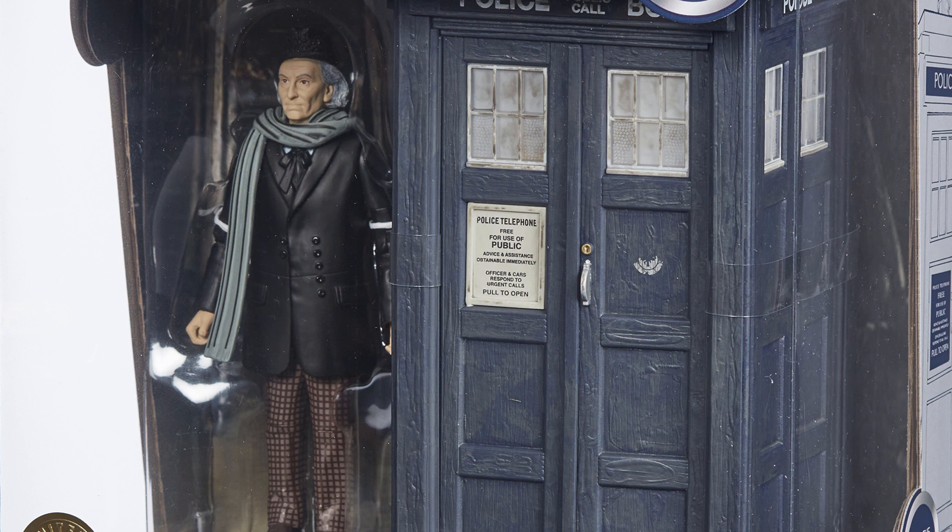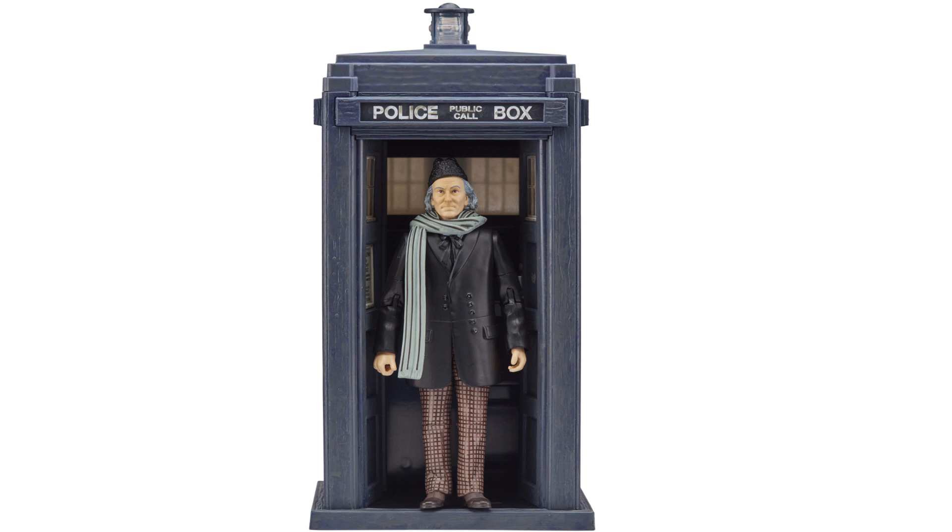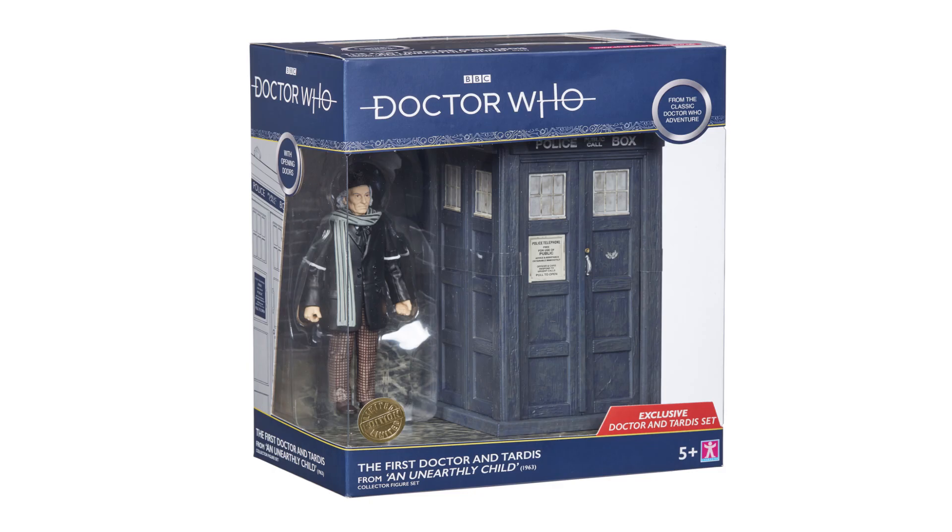Anyone else spot any other differences? We've got the First Doctor in brown checkered trousers, with a lovely cape, hat, and scarf — actually one of my favourite designs for the First Doctor. His trousers are very different to those in the originally released First Doctor and TARDIS set, and of course this TARDIS will not be electronic. The fact we've got another First Doctor TARDIS variant is absolutely amazing, so we'll definitely be tracking this one down.